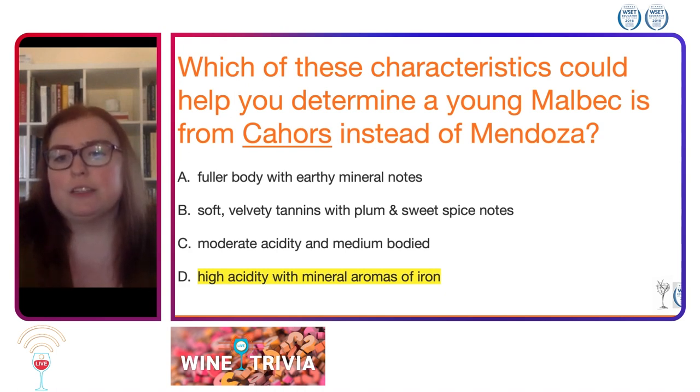Cahors Malbec also tends to be quite austere and have pretty high, young tannins when youthful. So a young Malbec will tend to need some age in Cahors in order to get that soft velvety tannin, which you'll most likely see in a young Mendoza. Plum and sweet spice notes are common to both Cahors and Mendoza Malbecs.